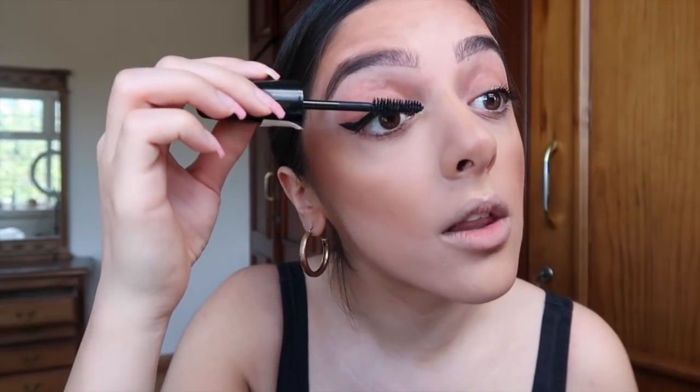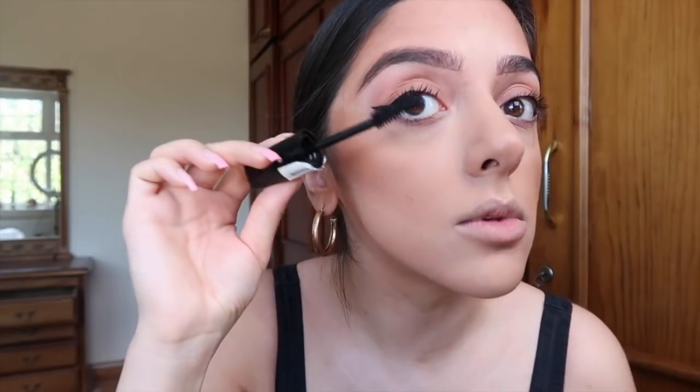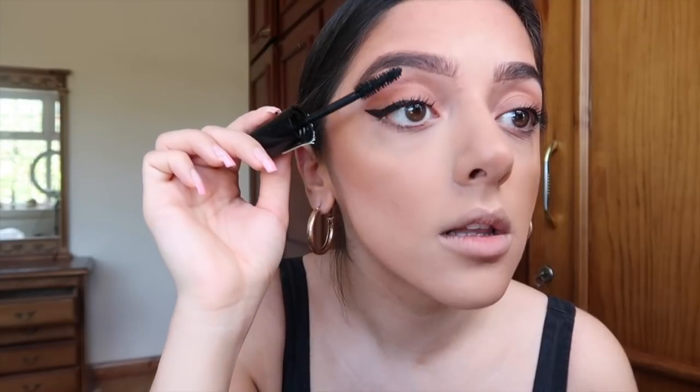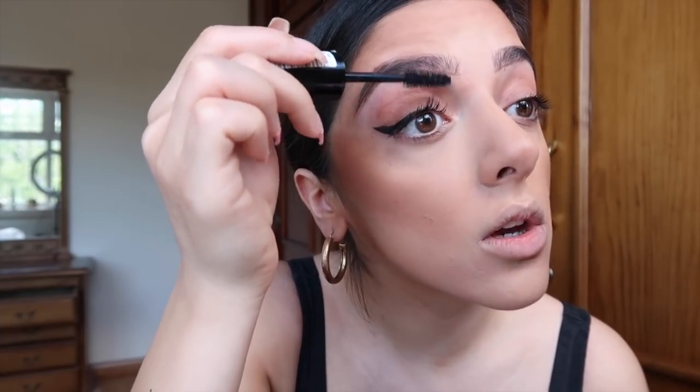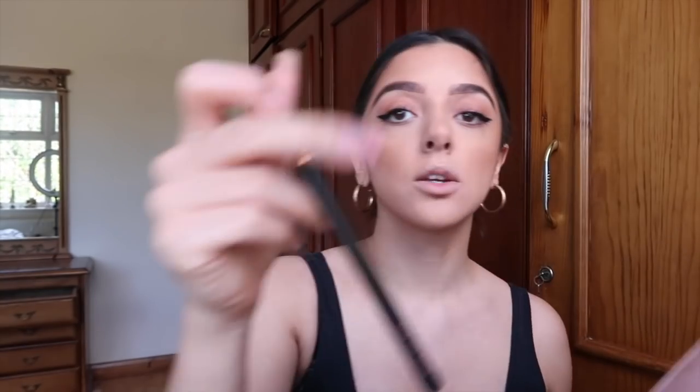Then I do one coat of mascara — this is the Rimmel Scandaleyes Reloaded. I brush from underneath my eyelashes and twirl the brush as I pull up, then do one coat from on top as well. That really helps make your eyelashes look longer. Make sure you try to separate them while they're still wet, because otherwise they just clump together. So that's two coats of mascara. Then I go back in with the darker eyeshadow shade under my lash line using the Zoeva Veluxe Pencil Brush, right underneath my eyelashes — otherwise the under eyes look too pale.